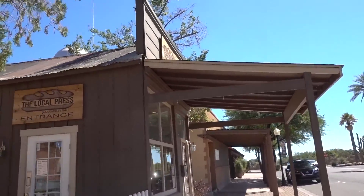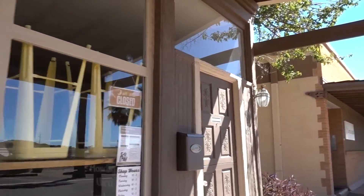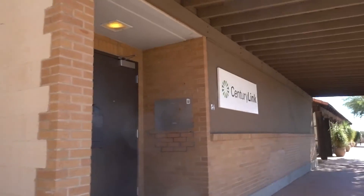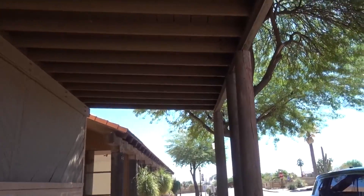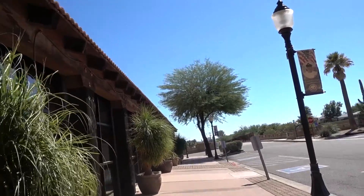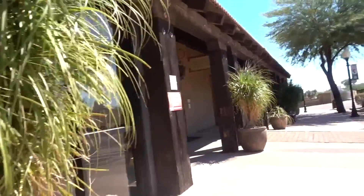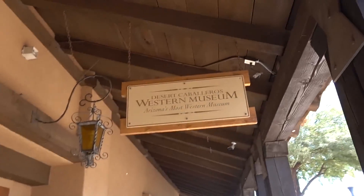Look at this old building — I mean a sandwich bar. Kind of fun, you have to have a sandwich shop. Stagecoach. Here's the Western Museum.